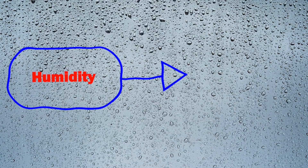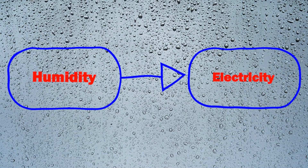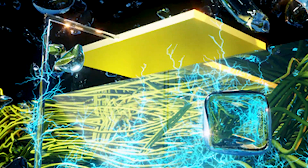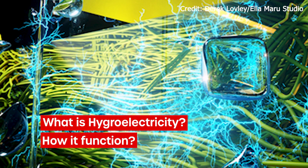Their breakthrough revolves around transforming humidity into a tangible source of electricity, a phenomenon aptly termed hygro-electrical power. So, you're probably wondering — what exactly is hygro-electrical power, and how does it function?